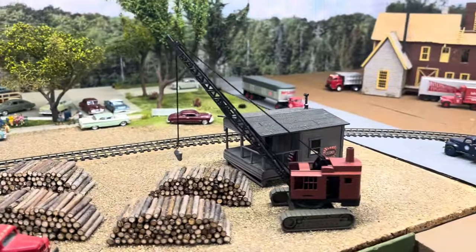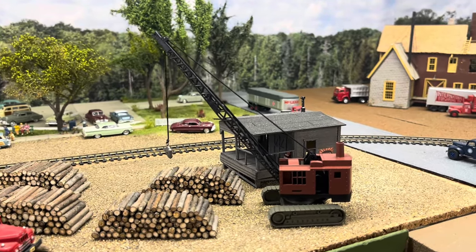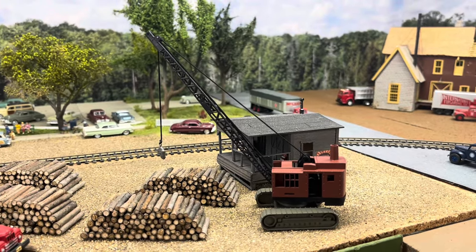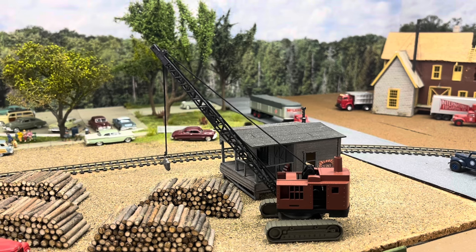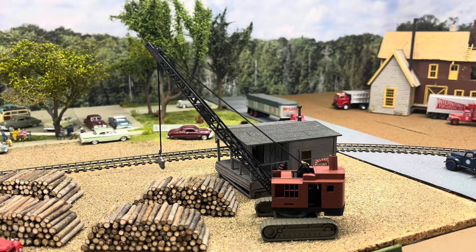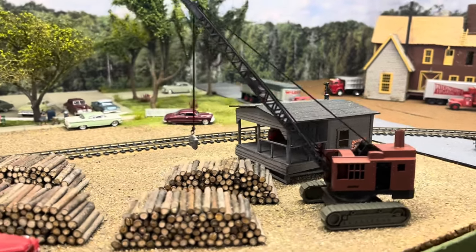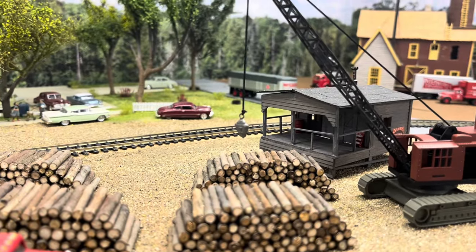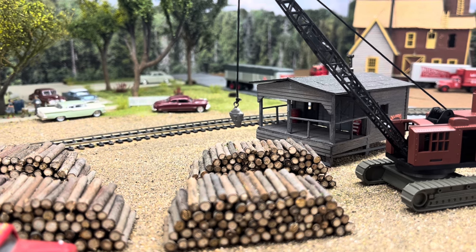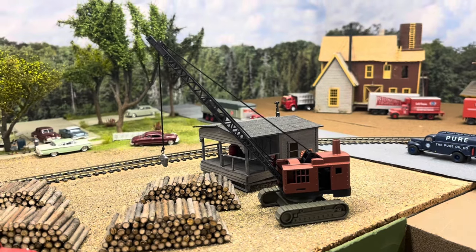I did pick up this crane — it's from a Walther's or Lifelike construction scene where 90% of the stuff in the package was useless toy-looking stuff. But this will be good once I weather it. On the end of it, I'll replace that with a claw for picking up logs, which I've seen 3D printed online. So that's some new construction-type vehicles.